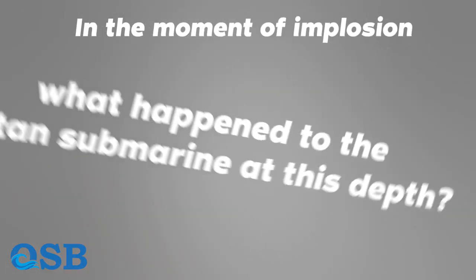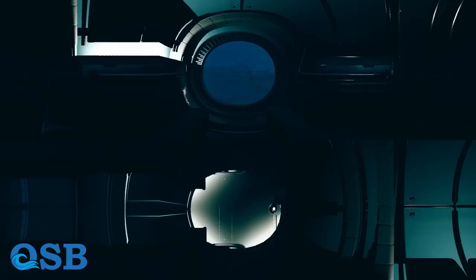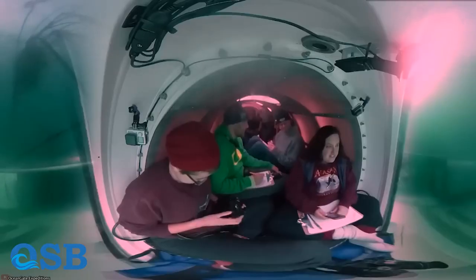In the moment of implosion, what happened to the Titan at this depth? Submersible hulls collapse at approximately 1,500 miles per second. It takes approximately one millisecond for the system to collapse completely. Approximately 25 milliseconds are required for the human brain to respond instinctively to a stimulus.